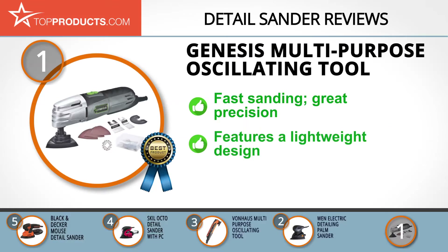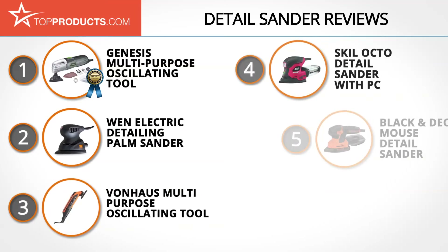It allows you to perform home improvement and repair projects with ease and great precision. Its compact and lightweight design allows you to handle it easily for more detailed sanding. On the flip side, the tool might get a bit noisy while operating, but does the job quite well. These are our top five detail sanders.